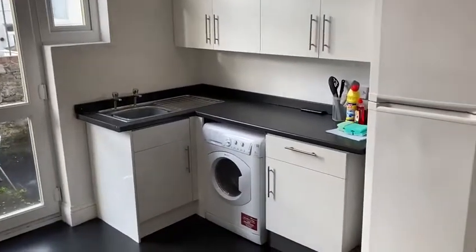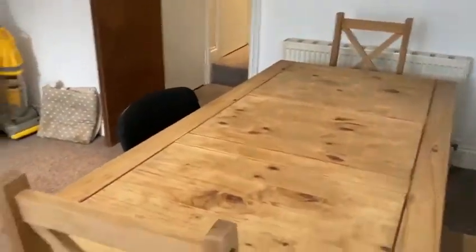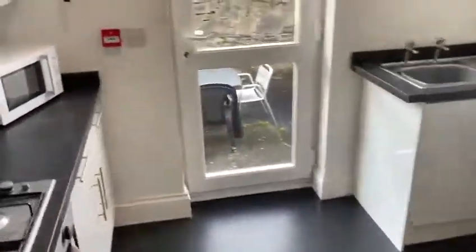Washer machine and tumble dryer in one. Big fridge and freezer. There's another TV there as well, which is quite handy. Very big room this one, very nice — the kitchen area and dining area, so you can eat dinner.